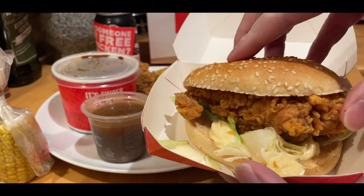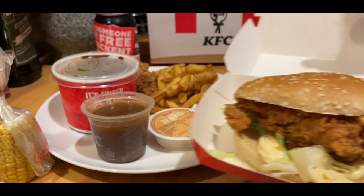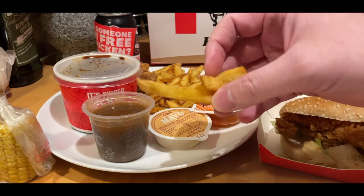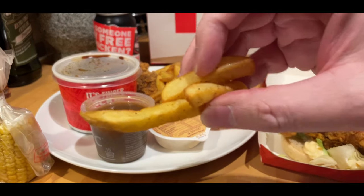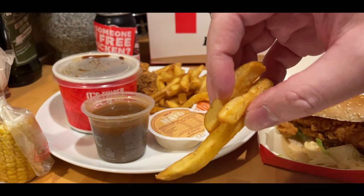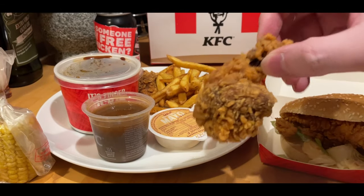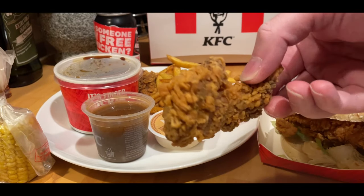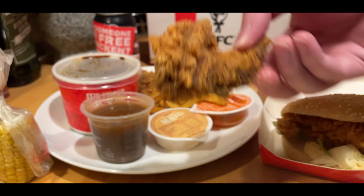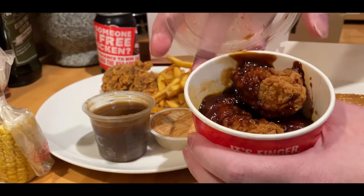So anyway, on to KFC. Obviously been going years and years. First of all, the chicken itself is still high quality. You can see the fillet burger there on the screen, and the coating — eleven herbs and spices — that's still the same, still tastes nice. Got a little bit of heat to it. I went for the burger meal, and I also had the new items, which were the signature fries and the teriyaki dip bites.